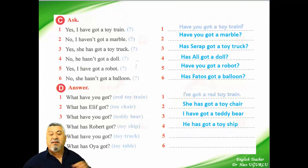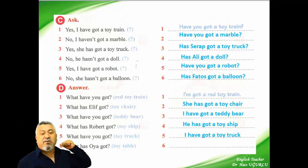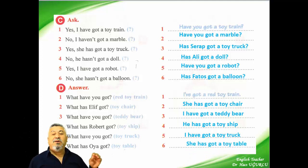He has got a toy ship. And the fifth question: what have you got? I say: I have got a toy truck. And the last, the sixth question: what has she got? We say: she has got a toy table.